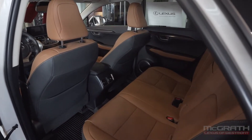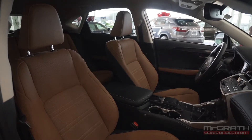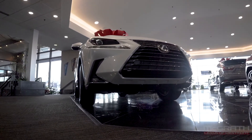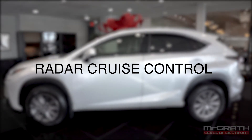The interior of this NX is a very nice and comfortable place to find yourself for either a commute or a long road trip. Plus, with Lexus's safety suite, this crossover works to keep you and your passengers safe. Features like lane departure alert, radar cruise control, and even blind spot monitors all come standard.